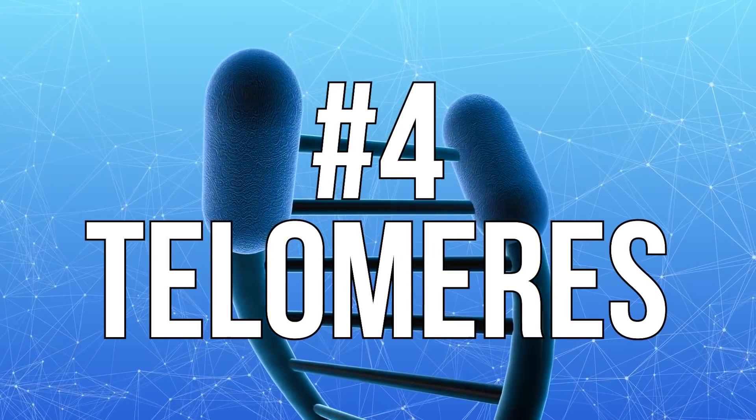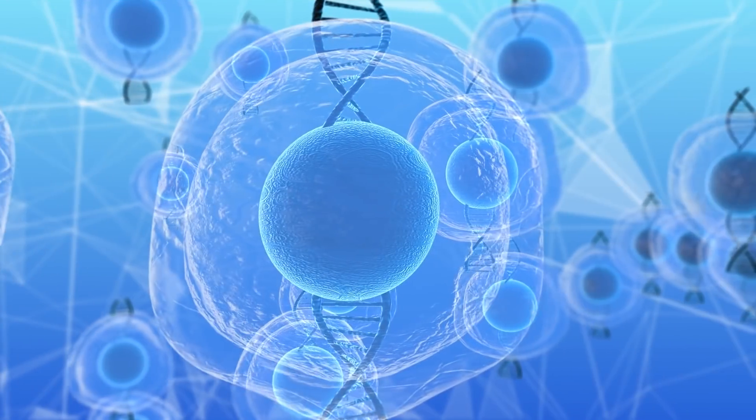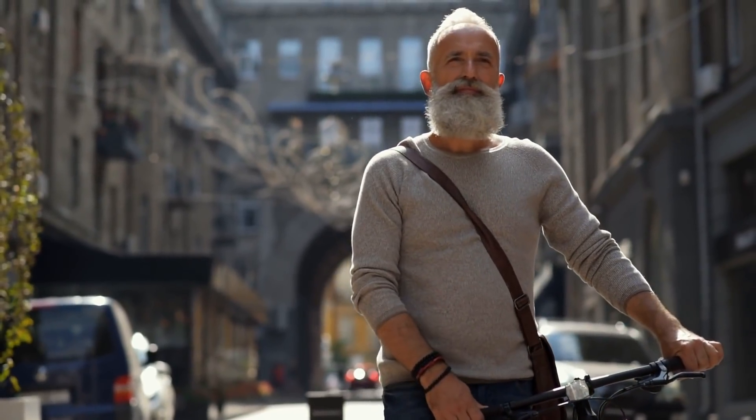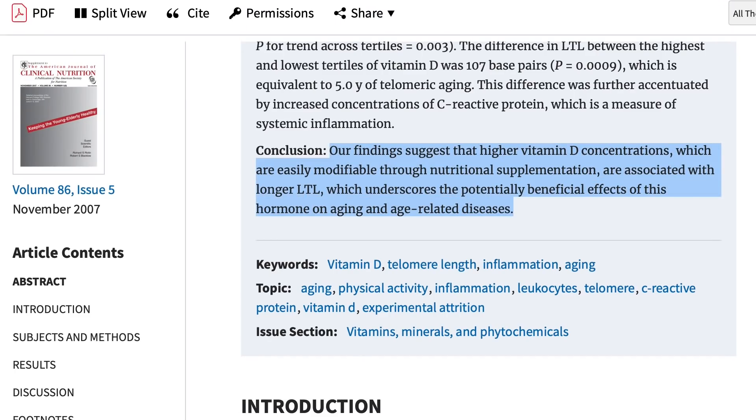This next topic is probably the most intriguing when it comes to aging and longevity — telomeres. Telomeres are little strips of DNA on the ends of our chromosomes. Every time our cells divide, a little bit of that telomere flecks off. Over time, those telomeres shorten to the point where there's no more protection for proper cell division. The American Journal of Clinical Nutrition found an association between higher vitamin D levels and longer telomere length.